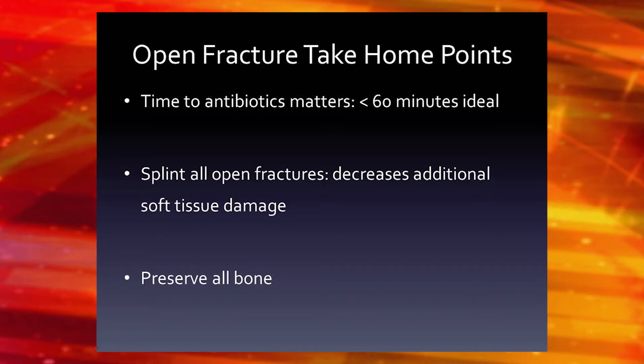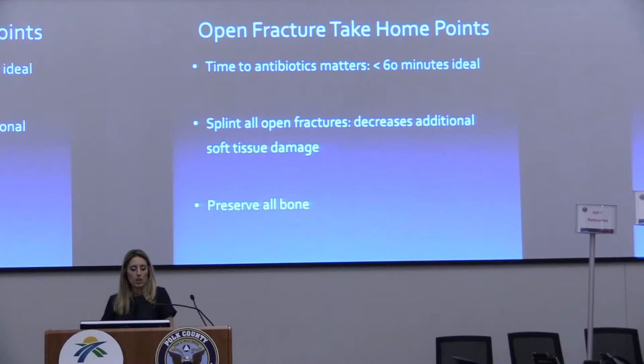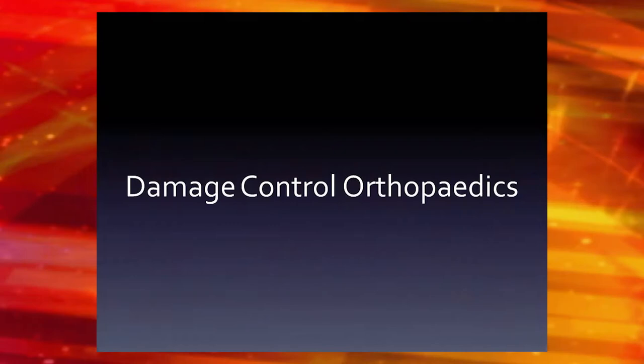Some take-home points: ideally you want antibiotics in within 60 minutes — that's the best thing, and most of the time they're not getting to the hospital in 60 minutes. If you see an open fracture — really any fracture — you should splint them. It will decrease soft tissue damage, decrease the likelihood of additional soft tissue damage, arterial injury, or intimal tears. And any bone you see, just preserve it.